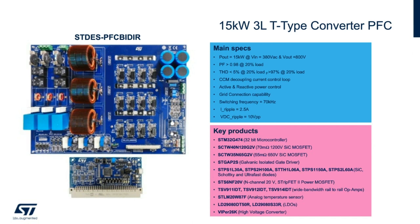The high switching frequency of the silicon carbide MOSFETs and the multi-level structure allow for nearly 99 percent efficiency, as well as the optimization of passive power components in terms of size and cost.